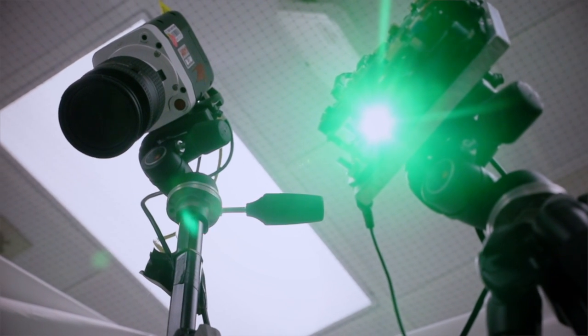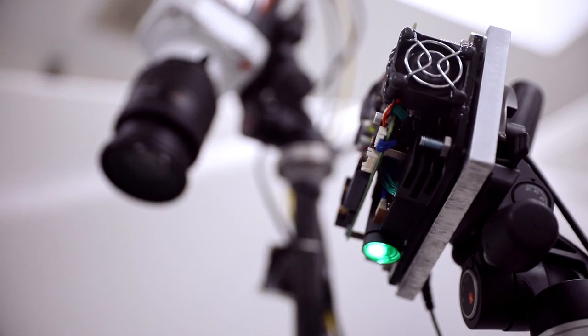The projector is sending light, which hits the bird and reflects back. And essentially what's happening is a triangle is being formed. We're sending light, receiving light, and we can calculate the distance based on that.